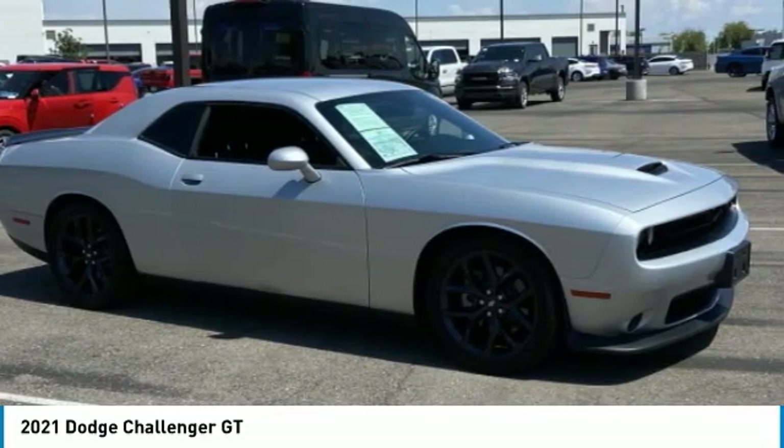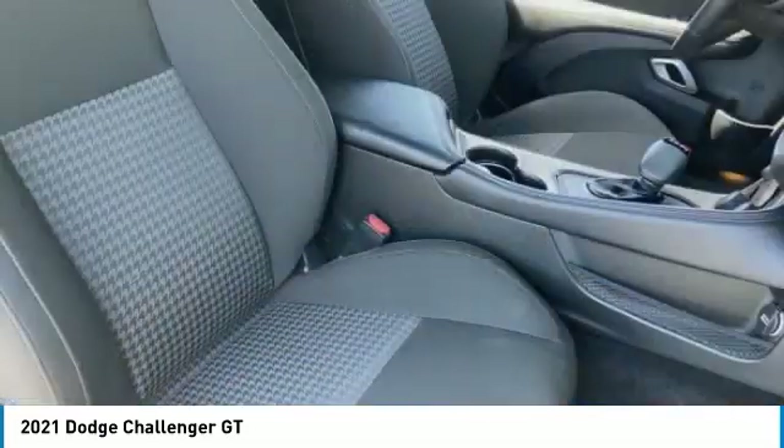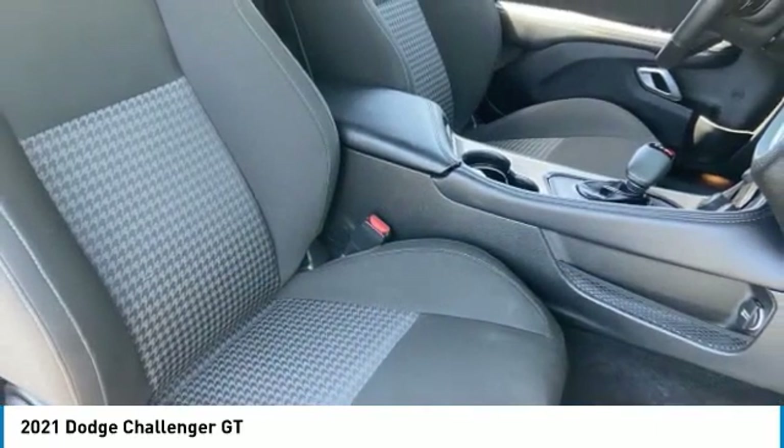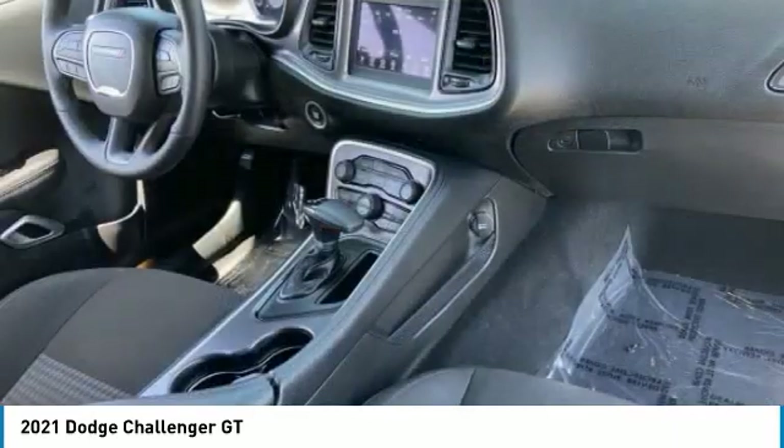This vehicle has less than 6,000 miles. Here are some of this vehicle's great options: tire pressure monitor, heated mirrors, aluminum wheels, rear spoiler, remote engine start, brake assist.